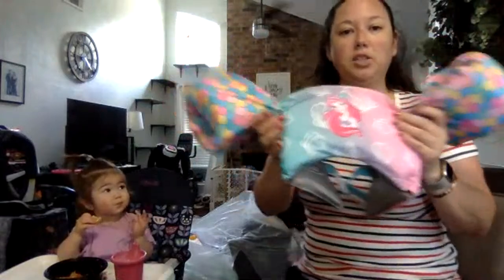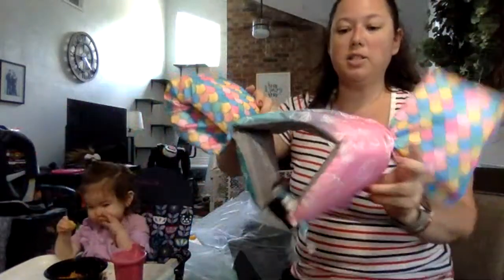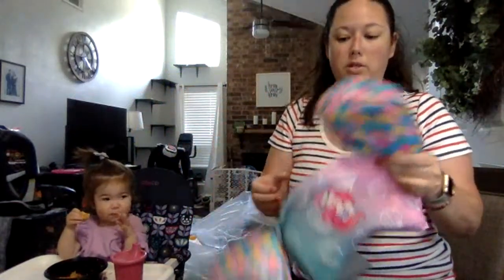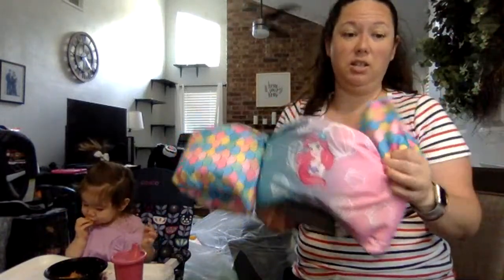I got Jordan this life vest floaty thingy — Little Mermaid. I don't even know how much these things cost, but I know they're not cheap. I think I got a good deal on this.